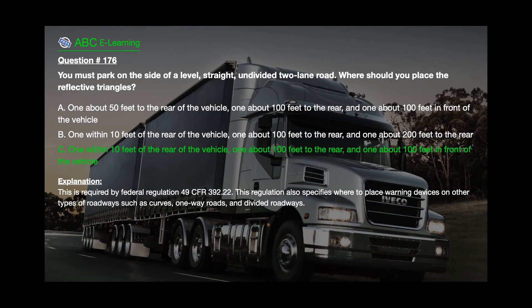The correct answer is C: One within 10 feet of the rear of the vehicle, one about 100 feet to the rear, and one about 100 feet in front of the vehicle. Explanation: This is required by Federal Regulation 49 CFR 392.22. This regulation also specifies where to place warning devices on other types of roadways such as curves, one-way roads, and divided roadways.